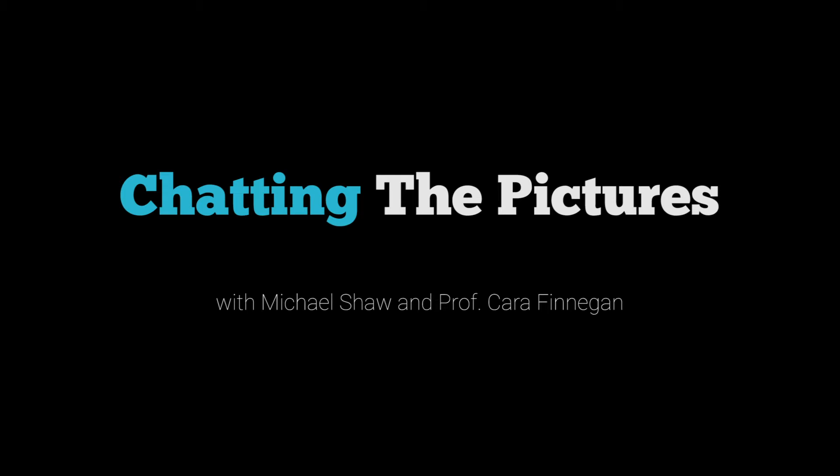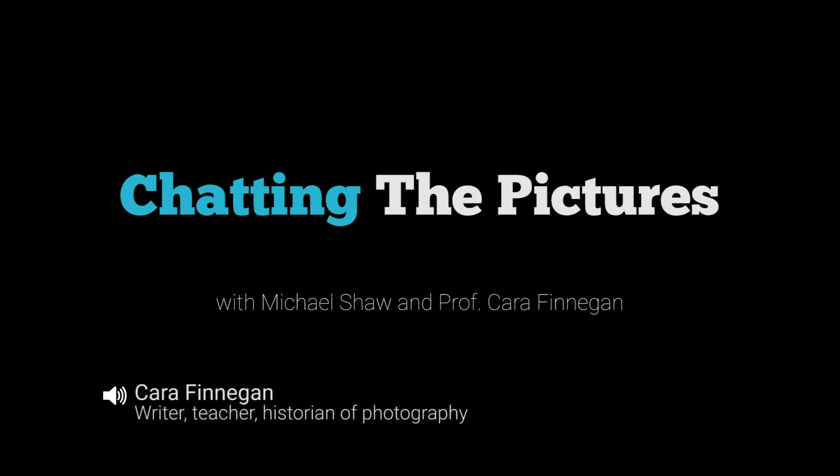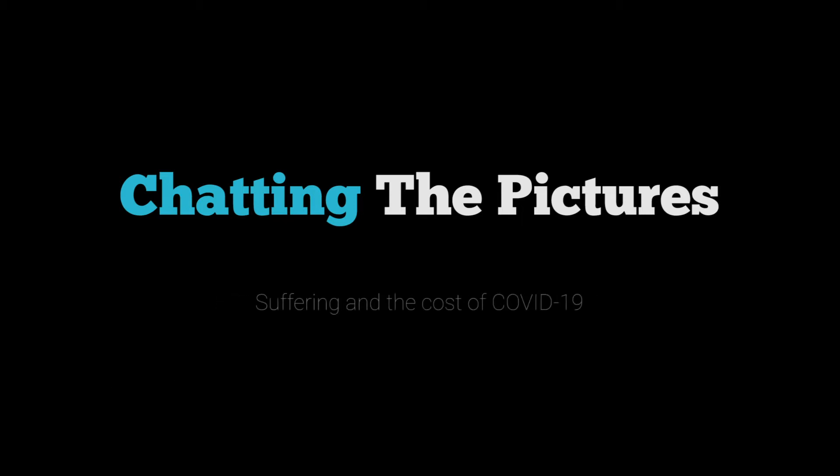Welcome to Chatting the Pictures. My name is Kara Finnegan, and I'm a writer, teacher, and historian of photography. I'm Michael Shaw, a writer, psychologist, and publisher of Reading the Pictures. Michael, it's our great pleasure to have a guest joining our discussion today, Nina Berman.